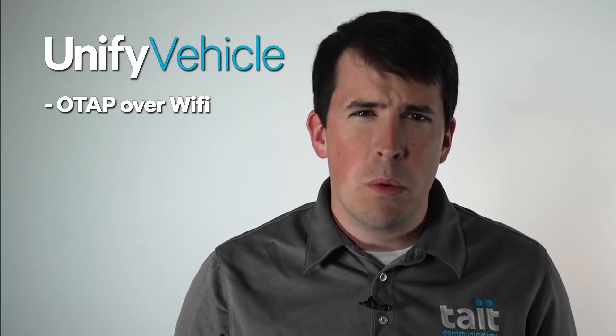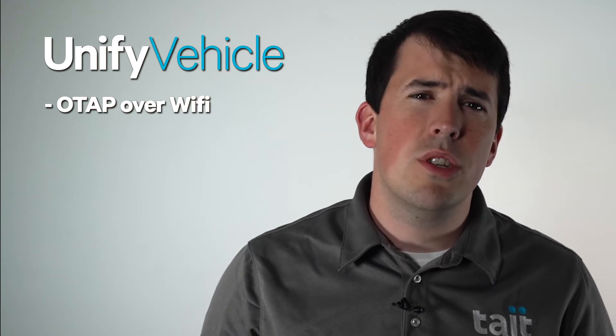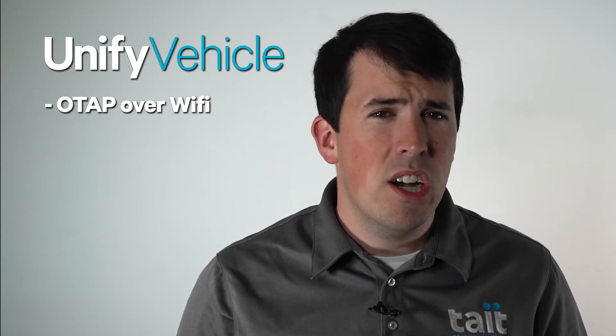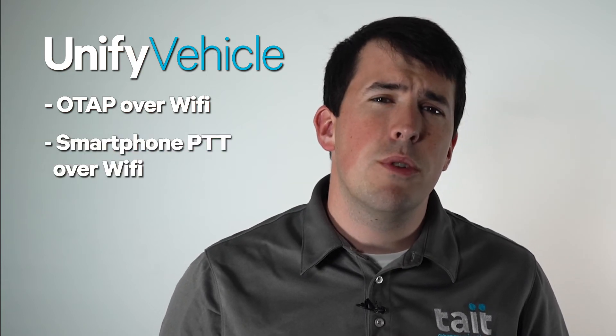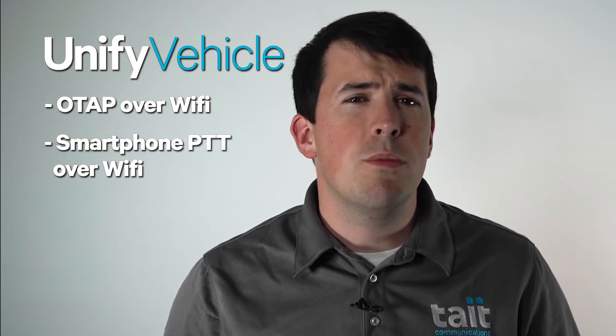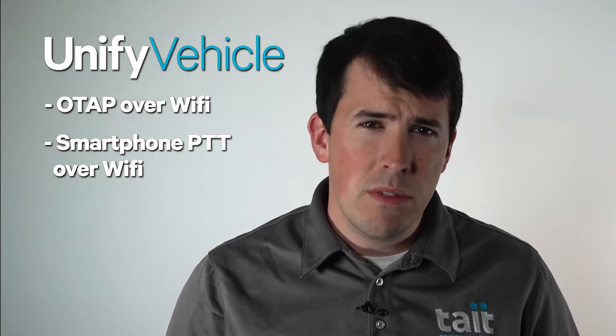Two practical examples: Unify Vehicle enables OTAP over Wi-Fi. When used with the Tate Enable Management application, you'll reduce the reprogramming time and costs. Second, Unify Vehicle can also enable smartphone push-to-talk over Wi-Fi, which means any mobile radio user who is near their vehicle can connect to the P25 network through their TM9400 using the Tate Extend application on their phone.